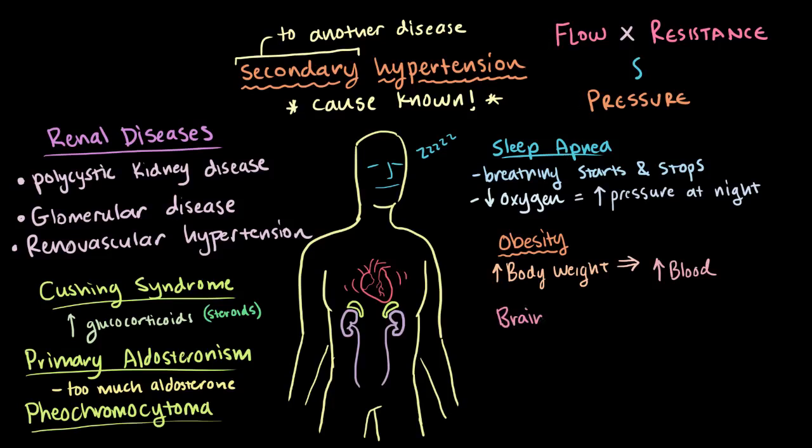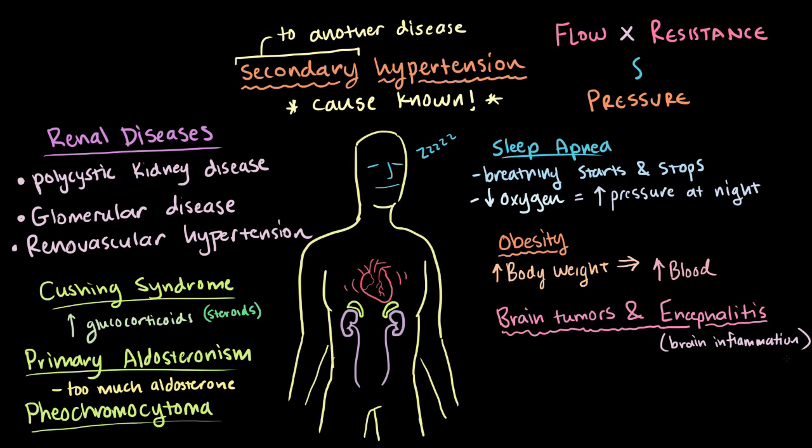Finally, there are brain tumors and encephalitis. Both brain tumors and the inflammation of the brain — aka encephalitis — cause an increased pressure in your skull. This tends to decrease blood delivery to parts of the skull like your brain. Since your brain is so important, your body tries to increase your blood pressure to overcome this pressure in the skull and force more blood up into the brain.